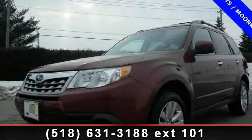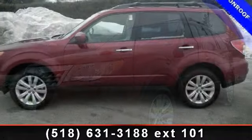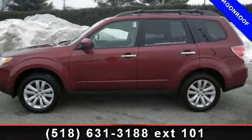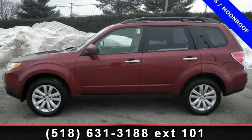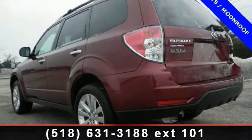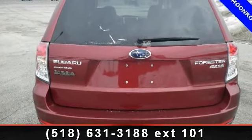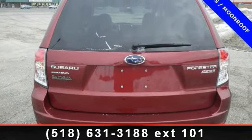Presenting the 2012 Subaru Forester 2.5X — this may be the set of wheels you've been looking for. Some of the top features included with this vehicle are MP3 Player, Intermittent Wipers, Rear Bench Seat, Variable Speed Intermittent Wipers, Driver Adjustable Lumbar, Engine Immobilizer, and CD Player.